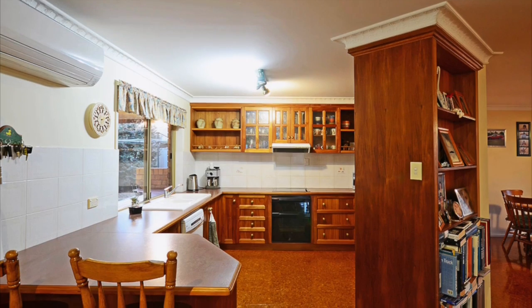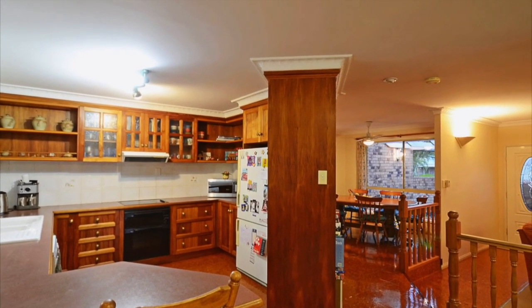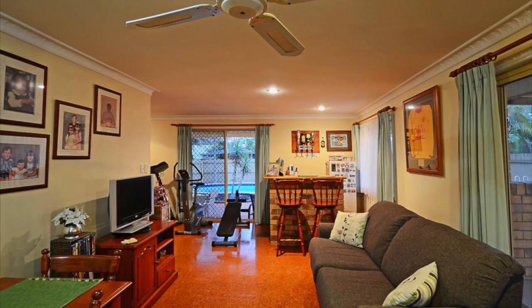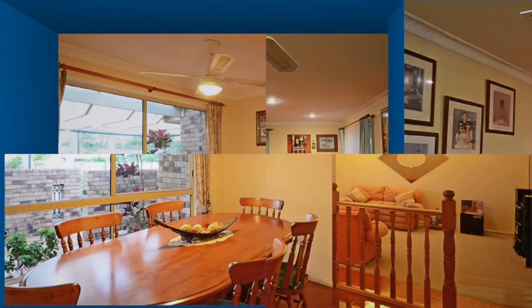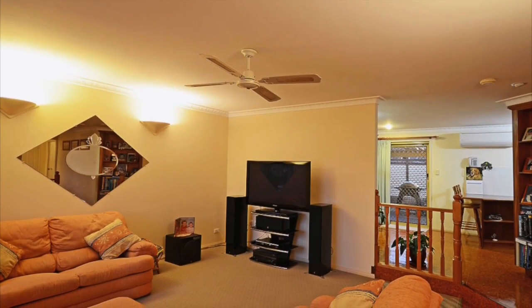You'll just love the open plan New Guinea Rosewood kitchen complete with a breakfast bar, dishwasher and a good sized pantry, flowing through to the air conditioned family living area and into the separate dining room as well as the sunken lounge.